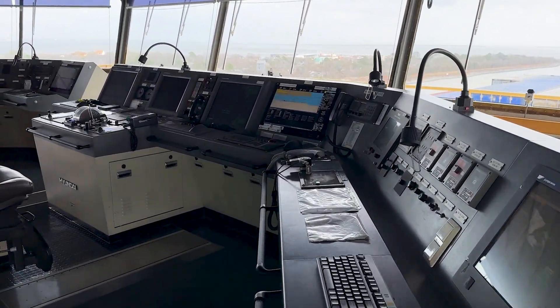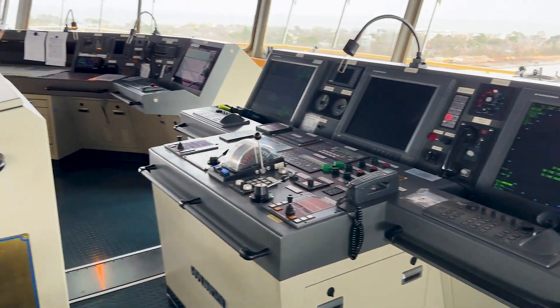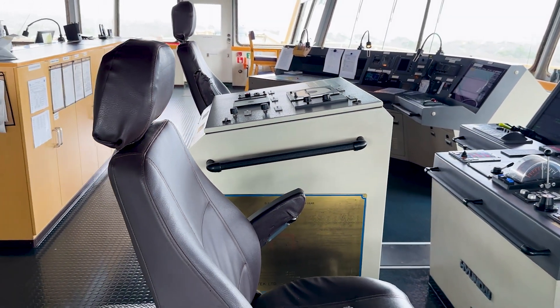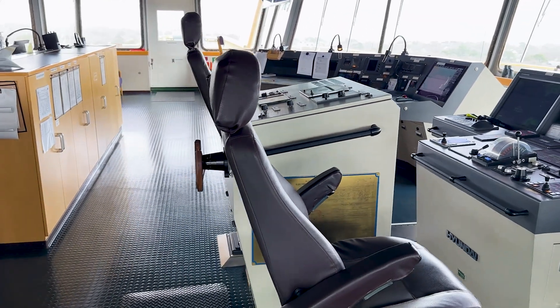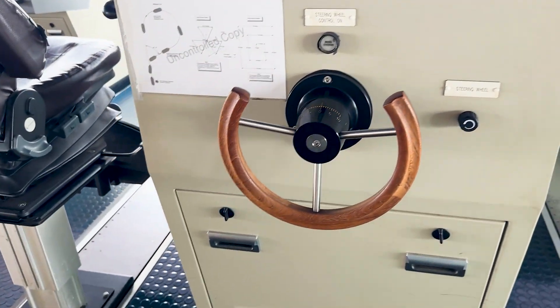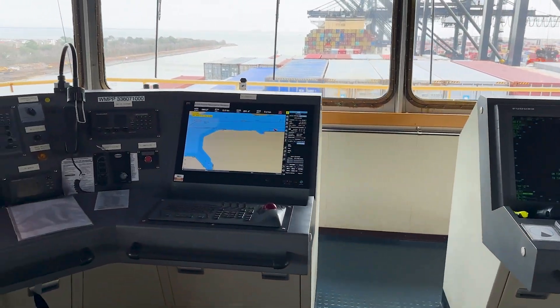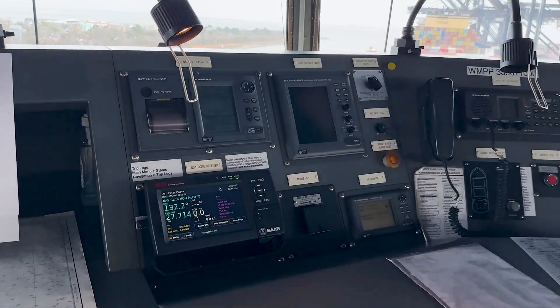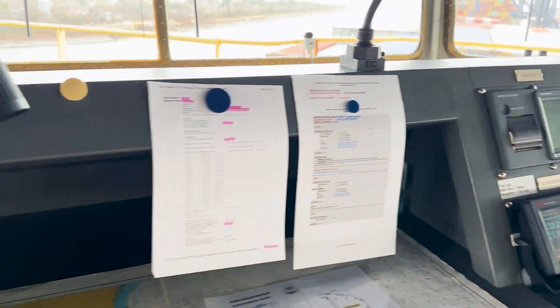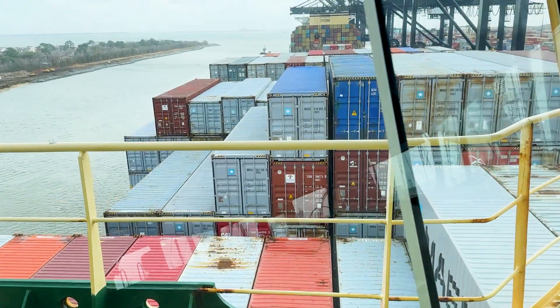Typical bridge. Consoles. Dual radars. This one actually has captain and chairs next to the conning station. The massive steering wheel. Dual radars. ECTUS. GPS and AIS systems. And let's take a look out at the containers on board the vessel.